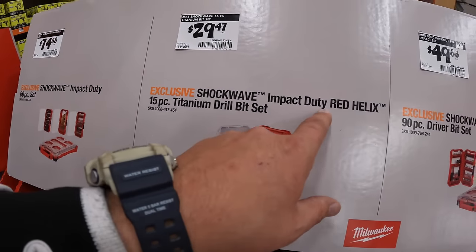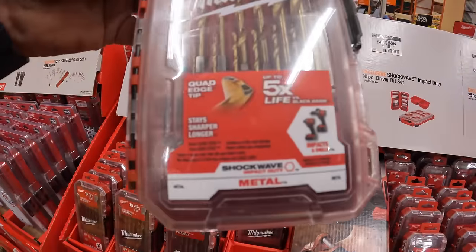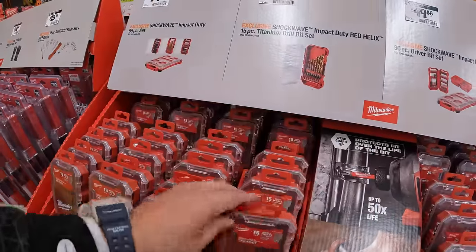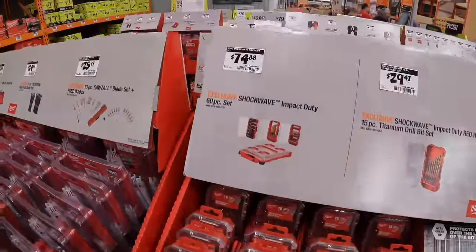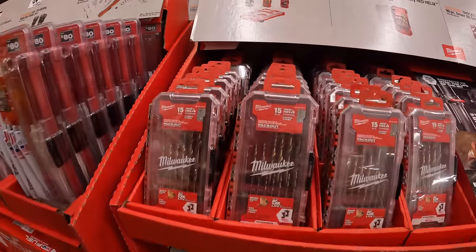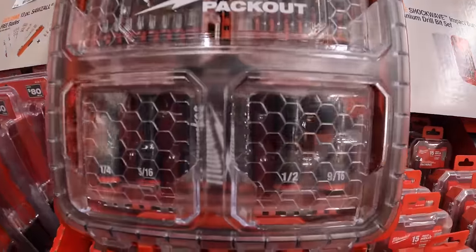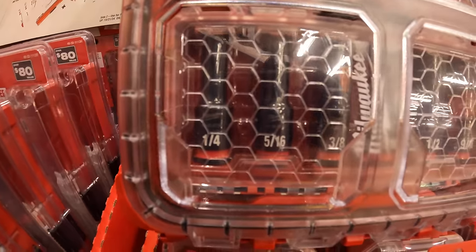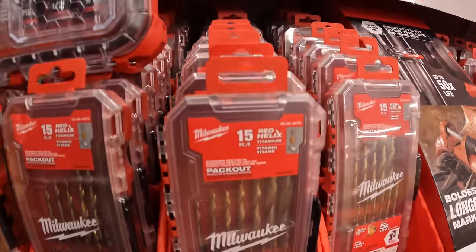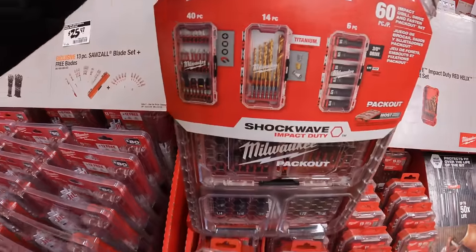$29.47 for the Shockwave Impact Duty Red Helix 15-piece titanium bit set, which fits in your impact driver without an adapter. $74.88 for their 60-piece Impact Duty Shockwave bit set, which also comes in its own Packout case and includes deep sockets inside — these cases fit in your Packouts, so that's great.